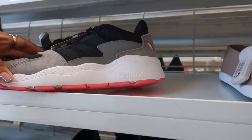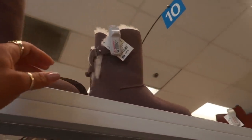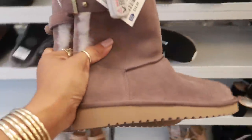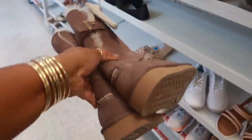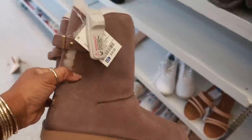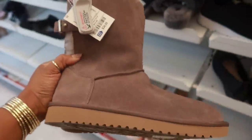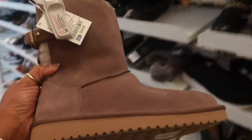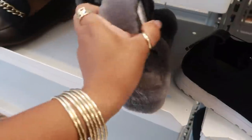$26.99 Adidas. There are some Uggs up there — let me see if I can reach them. I need a step ladder over here. These are cute, $35.00, they're Koolaburra but they are Uggs. I like the buckle on the back and the color — it's almost like a purplish gray. Here's some more Uggs, the little slide-ons.